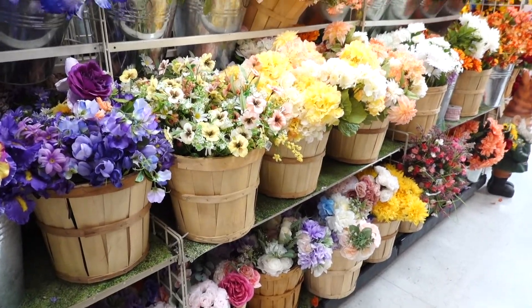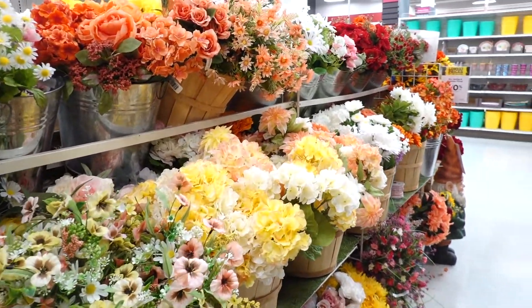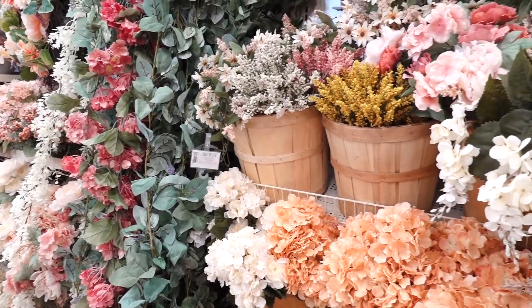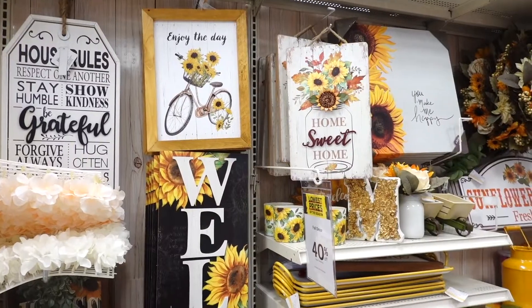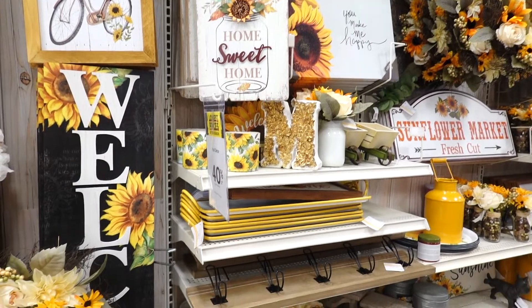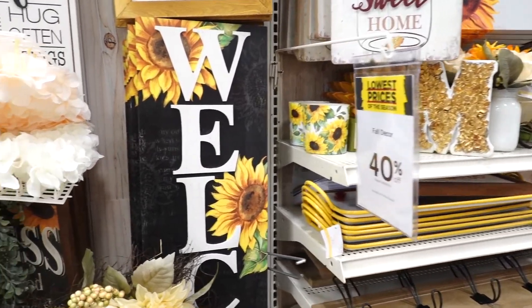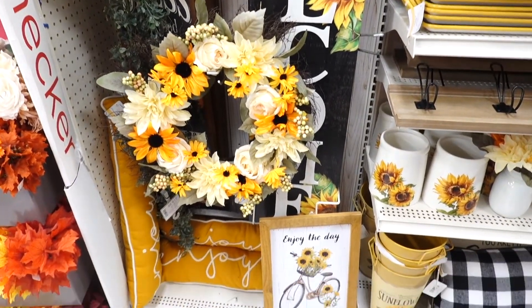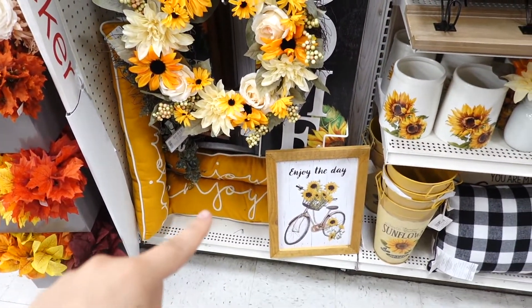Guys, imagine all these flowers were real — this would be so pretty and would probably smell amazing. This section always reminds me of Alice in Wonderland. They did put a little bit of their fall decor in — it's all sunflowers as you guys can see. I'm liking this pillow that says 'Joy' down there.